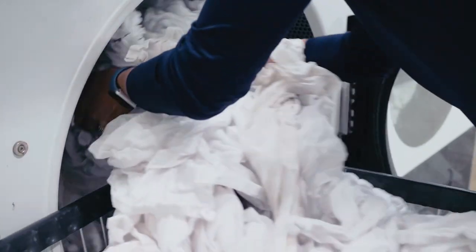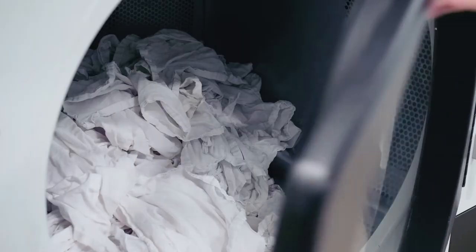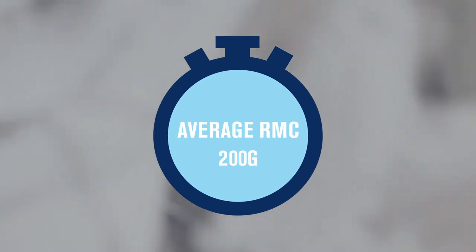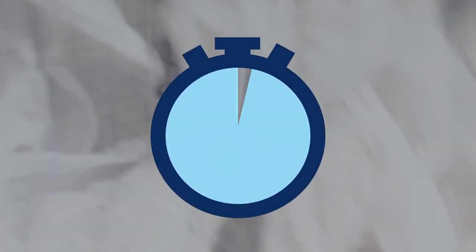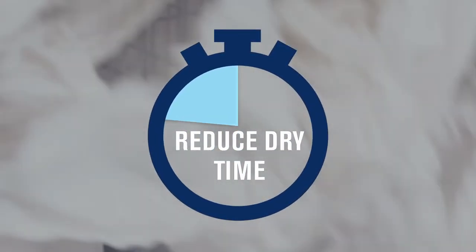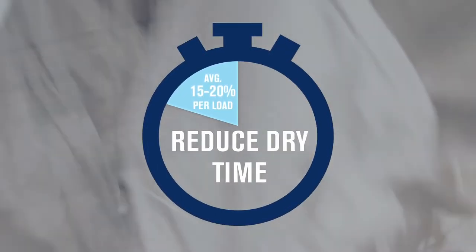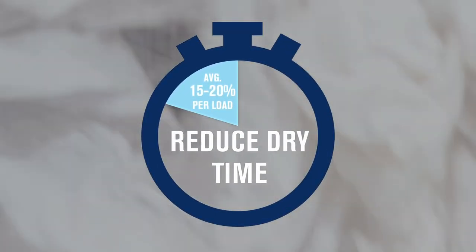But increased throughput isn't the only benefit of a machine with more G-force. Dryers use significant energy to help eliminate moisture in laundry after it's taken out of the washing machine. By reducing the average RMC at the end of a wash cycle, a 200G washer is able to reduce the overall dry time by an average of 15-20% per load.